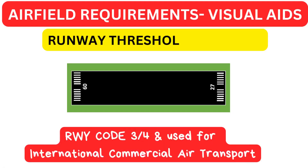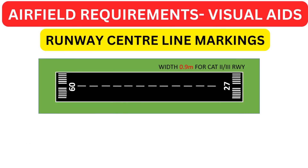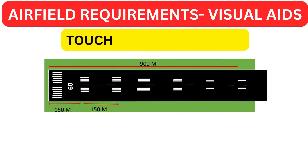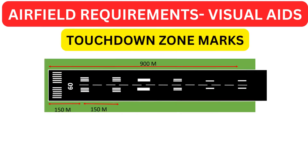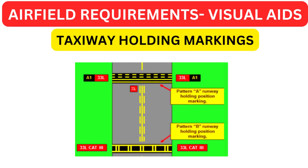Now we will understand the visual aids requirements. Runway threshold markings should be provided where the code number is 3 or 4 and the runway is intended for use by international commercial air transport. Runway centerline markings for Category 2 or 3 operations must have a width not less than 0.90 meters. Touchdown zone marks are required for all precision approaches, painted in the touchdown zone beginning at the threshold and extending to 900 meters. Taxi holding positions must follow Pattern A for Category 1 and Pattern B for Category 2 or 3.